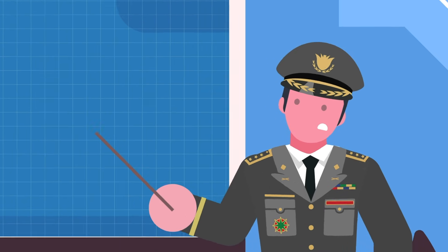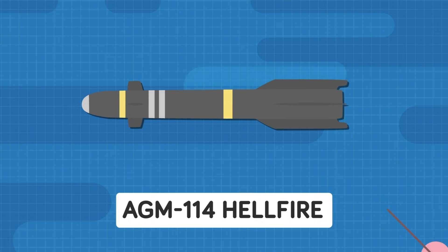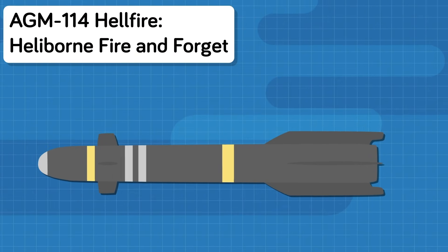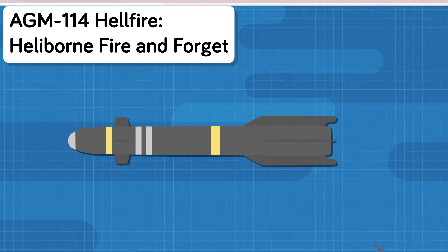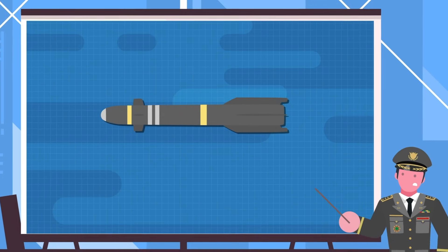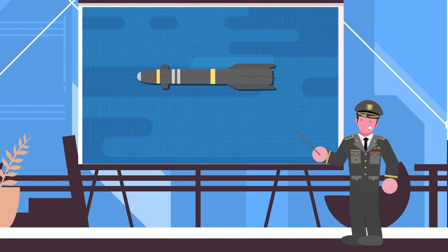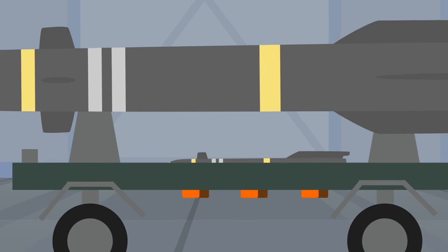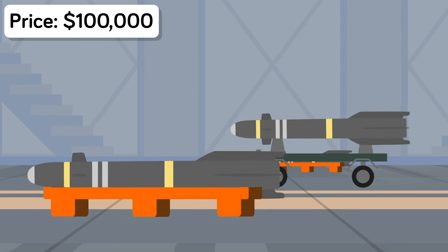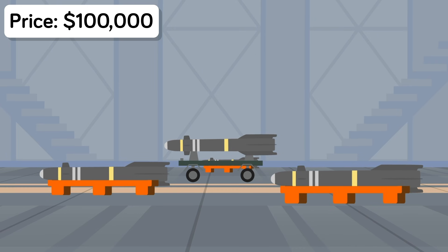The AGM-114 Hellfire, short for Helleborn Fire and Forget, is the quintessential air-to-ground missile in the US inventory, having seen continuous combat since the Persian Gulf War. Because of its outstanding operational successes and innovative technologies, the Hellfire is the weapon of choice for both conventional and unconventional strikes. However, with a price tag of about $100,000 per missile, some people might be shocked at how such a common weapon system is so expensive. So what really makes the Hellfire so special?